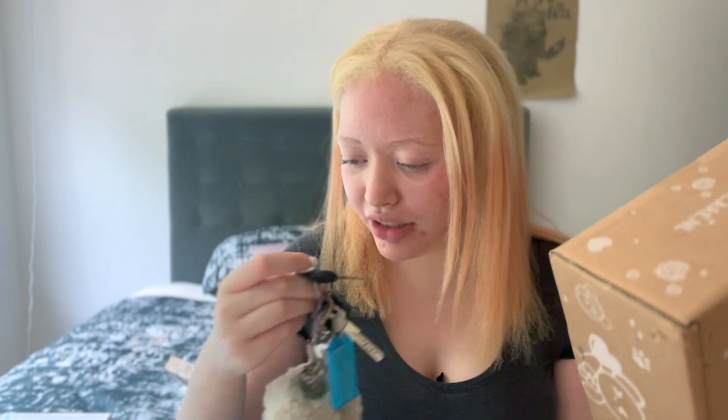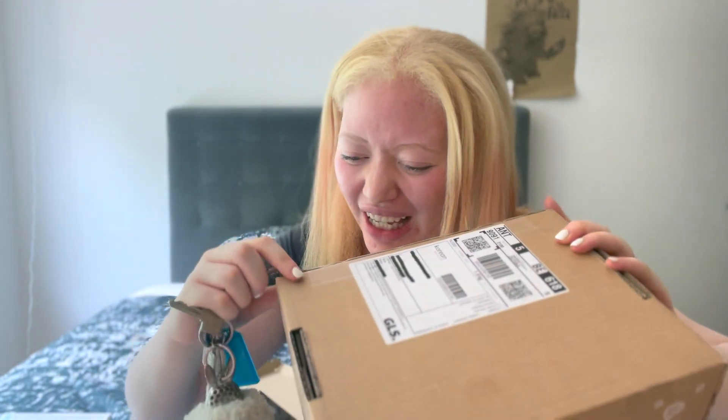I'm gonna get my keys and try to open it. These are my keys — another blind girl moment. Of course we have stuff that was included but I have no idea what this is. I'll have to use an app where you call volunteers to help you figure out what things are. So we have this stuff here and here we have the big package.